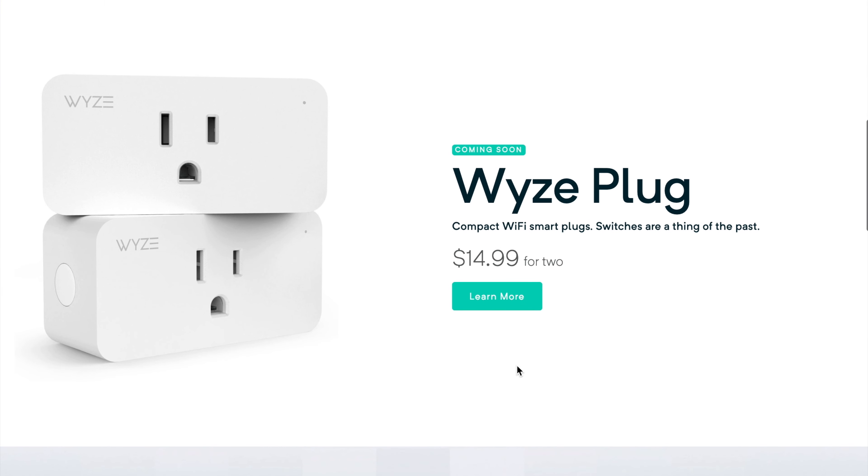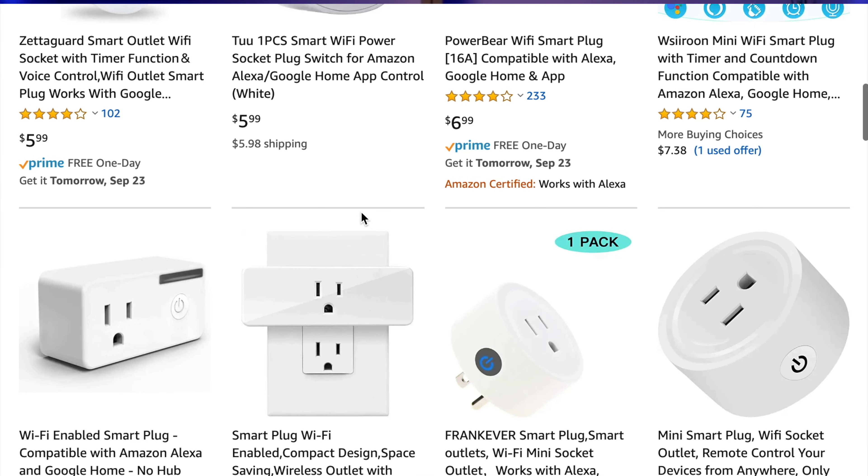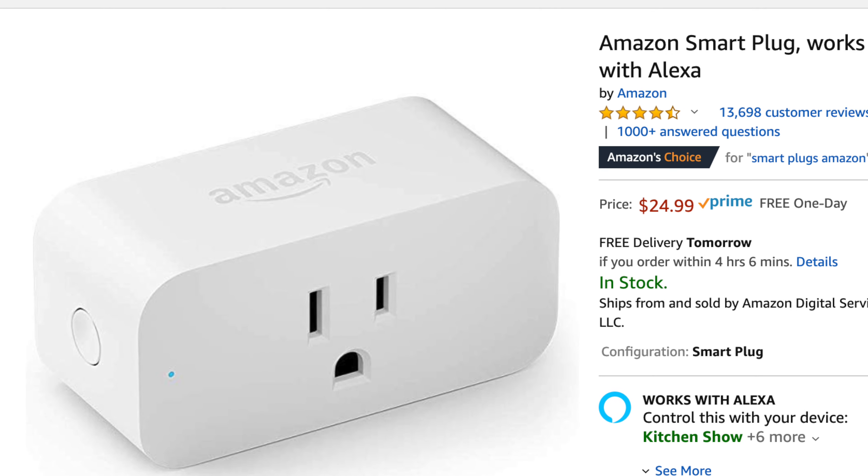In general, they're both really good smart plugs. You're not going to go wrong with either one. Ultimately, it's going to come down to your choice and what matters to you most. I think most people are going to be considering price, because Wyze has definitely outdone everyone — you get two plugs for $20, that's $15 plus about $5 shipping. You just can't beat that. Whereas the Amazon plug, you get one for $25, and with Prime you get free shipping.